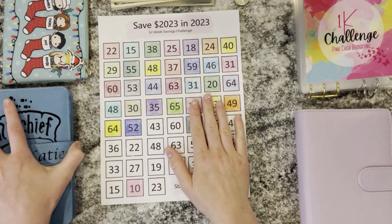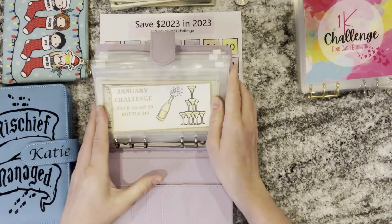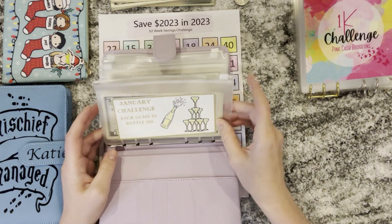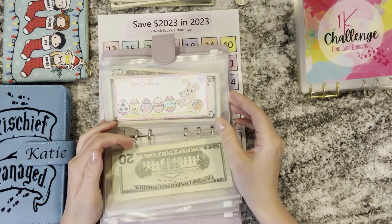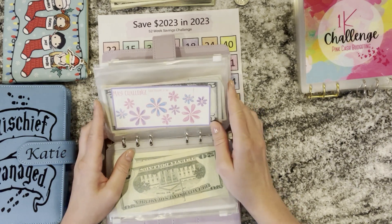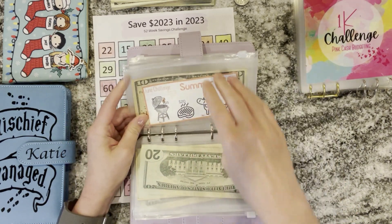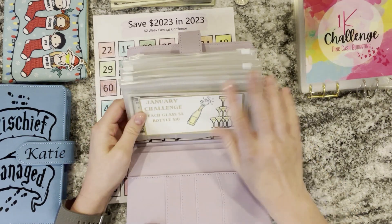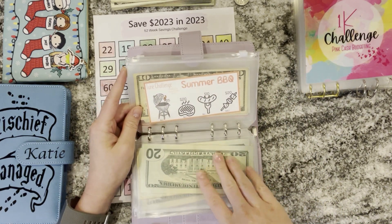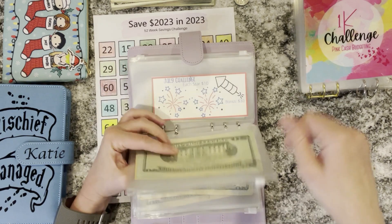Next we're going to do our braces challenge, or our braces binder. I'm saving for braces for my boys. This is a monthly challenge binder where each envelope has a different month and each month has a different amount to save. I've been doing this all year and I'm using the whole binder for braces because braces are expensive and we're going to need a lot of money. We are on June now, and after we finish June today, I want to take all of this money out of the binder since it's been sitting here since January and transfer it into my high yield savings account so it can earn interest.